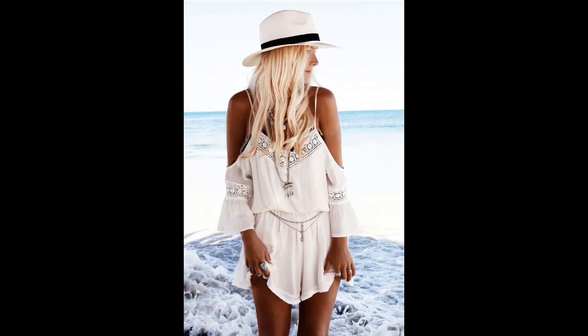An off-shoulder romper is so perfect for sitting on your back deck, walking along the beach, or going on a cruise.